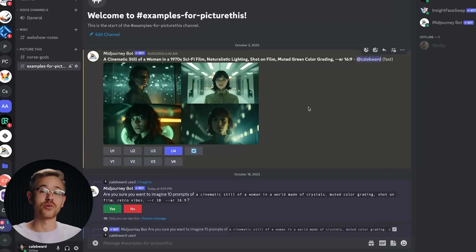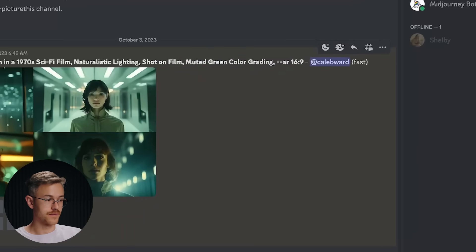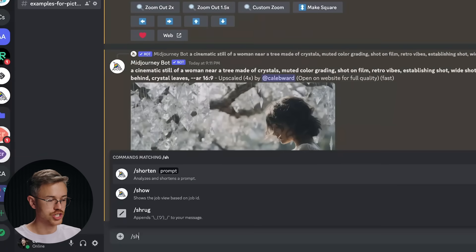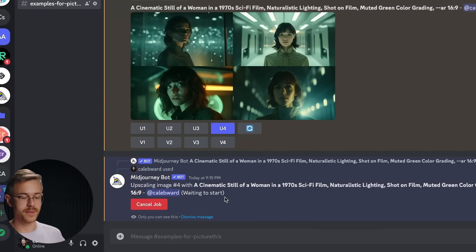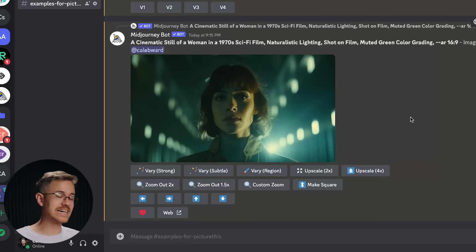We have an older image that was generated before this update inside of MidJourney. You can still up-res those using the new algorithm — all you have to do is get the seed by going to the emoji, hit the envelope icon which will bring a message in the MidJourney bot, grab a job ID, go back to your server, type forward slash show, then paste your job ID. It will pull up that job and allow you to up-res — upscale times two or times four. This does take quite a while directly inside of MidJourney, so it's not an ideal experience at this point, but the algorithm will likely get faster in the future.